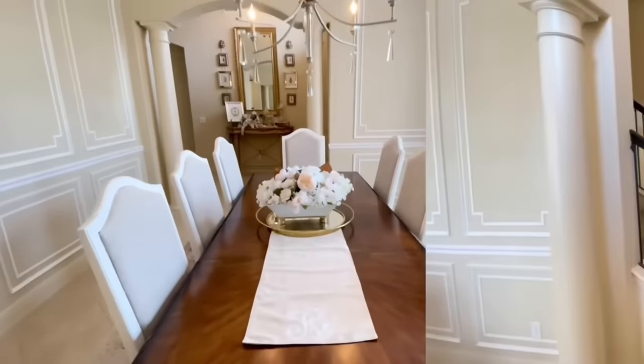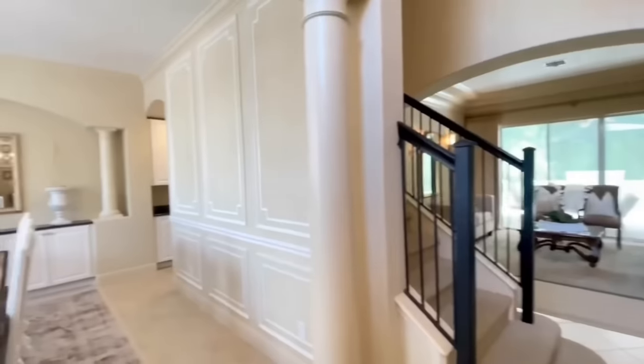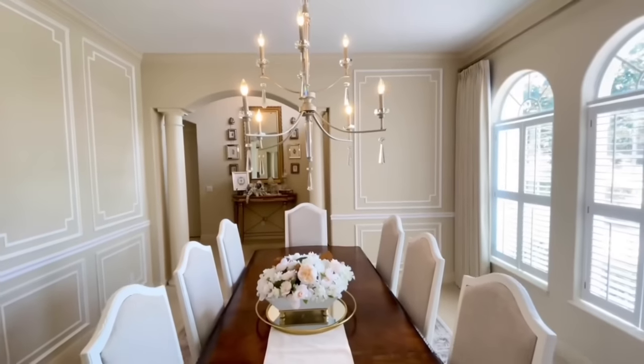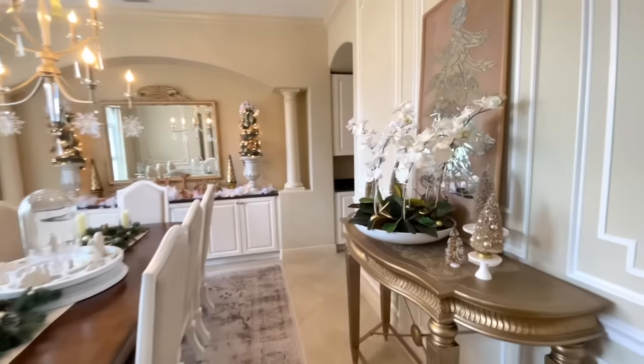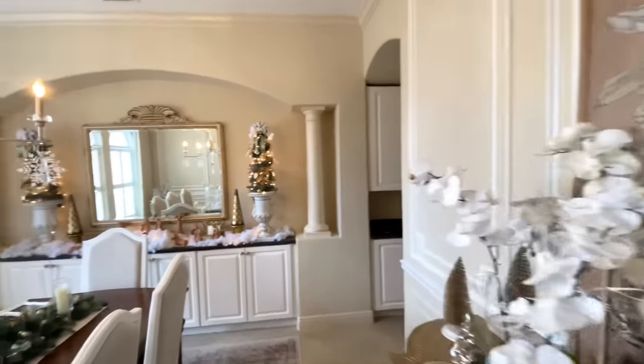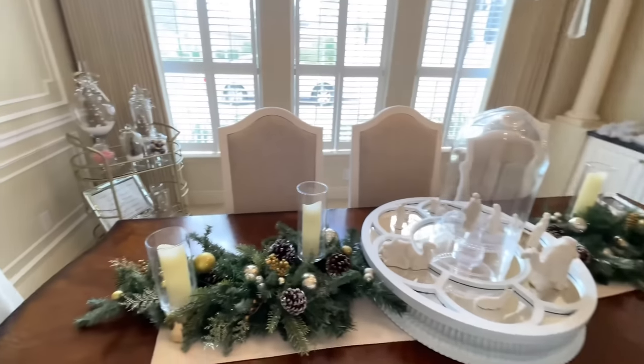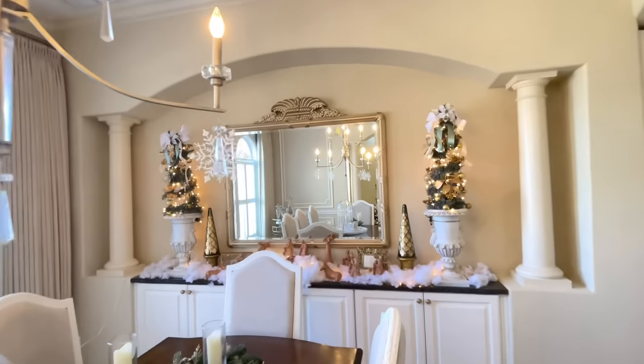All of the weeks of transformation are definitely worth it because now I have a space that I am proud of and absolutely love. I can already picture Christmas time in here, the holidays, game nights, beautiful dinners. I think my guests will enjoy being in this room as much as I do.